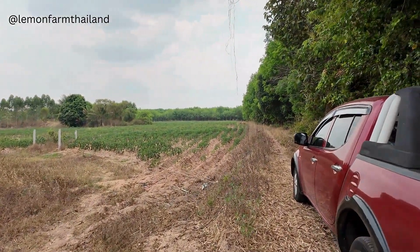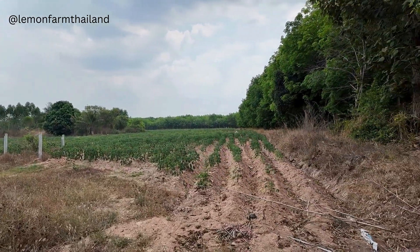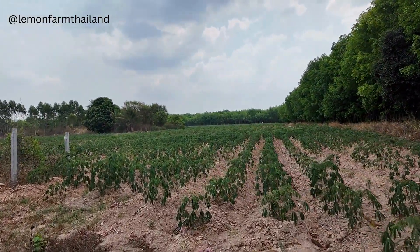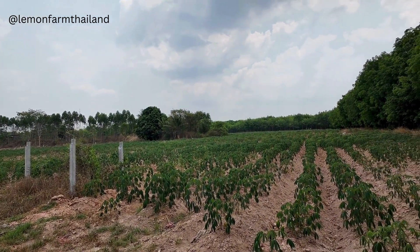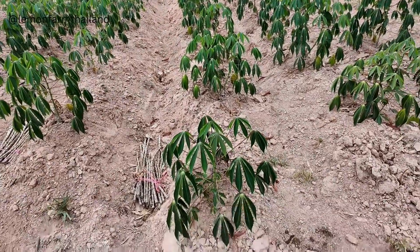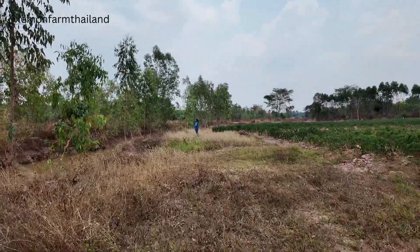So here we are — 11 rai of land. Now the original plan was to build on here, do the whole thing, the whole shebang. But this is in the middle of nowhere, so we rented this land to a local farmer and it's doing quite well. We get about 1,500 baht per rai a year, and we've let them grow this horrible stuff — it's a tapioca potato thing. But 11 rai of land, and it has water — lots of it.